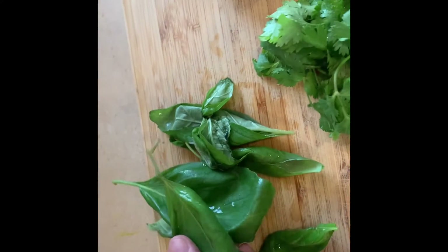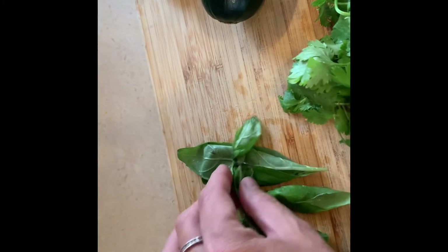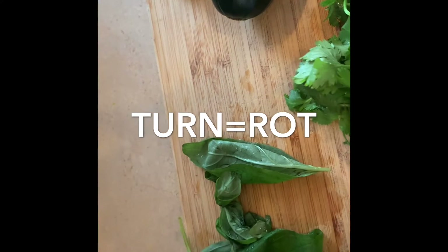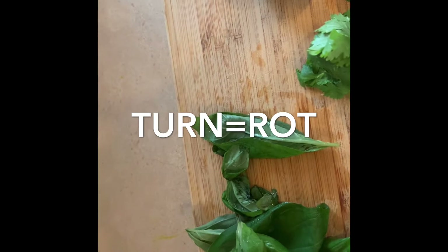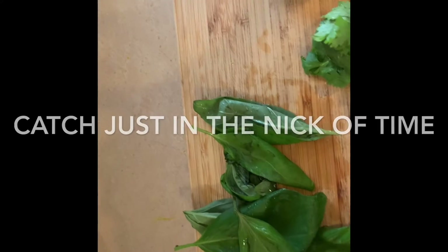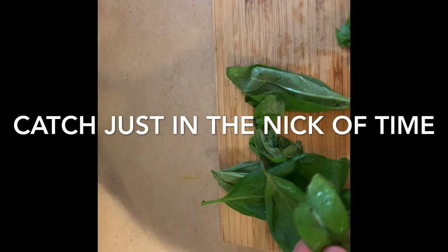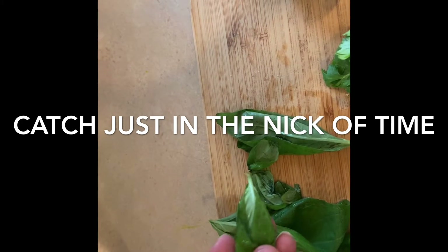I caught these basil leaves just in the nick of time — they are about to turn. 'Turn' is an expression which means to rot when you refer to food. If food has turned, it means it's starting to go bad, or you can't eat it anymore; it becomes rotten or sour. So I caught these just in the nick of time before they turned and started to brown.